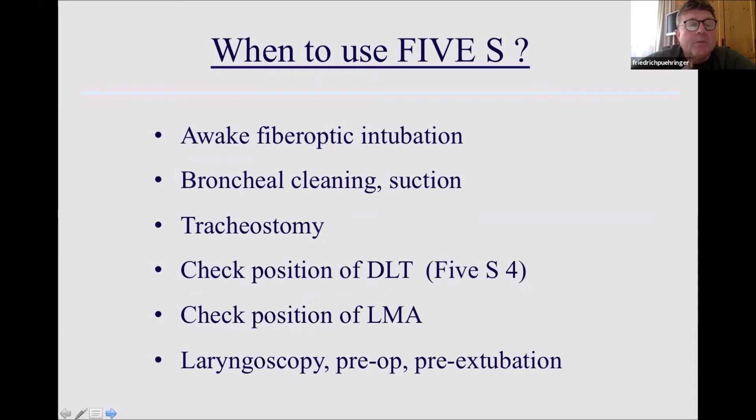The indications are well known: awake fiber optic intubation, bronchial cleaning, suctioning, tracheostomy, checking of double lumen tubes — especially with the smaller 4.2 or 3 millimeter devices — and positioning check of the LMA when there are problems. And of course in the intensive care, after laryngeal trauma and long-term intubation, checking for laryngeal swelling before extubation to confirm safe extubation and avoid inability to reintubate due to laryngeal swelling.